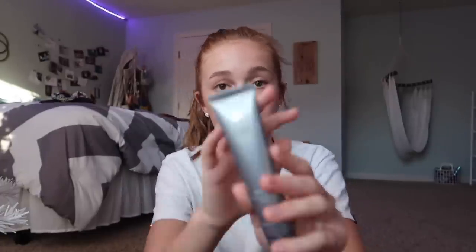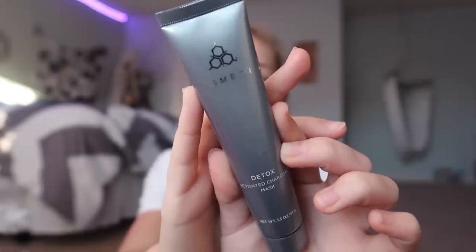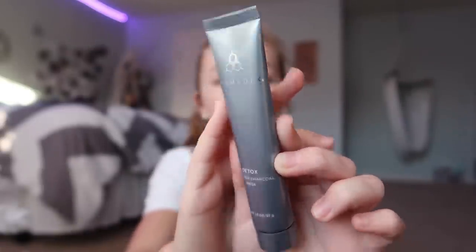Next is this — okay, so this is by the brand Cosmetics and it is called the Detox Activated Charcoal Mask. That's gonna be really fun to try out, and I've been wanting to try out something from this brand for a while now. So that's really cool.